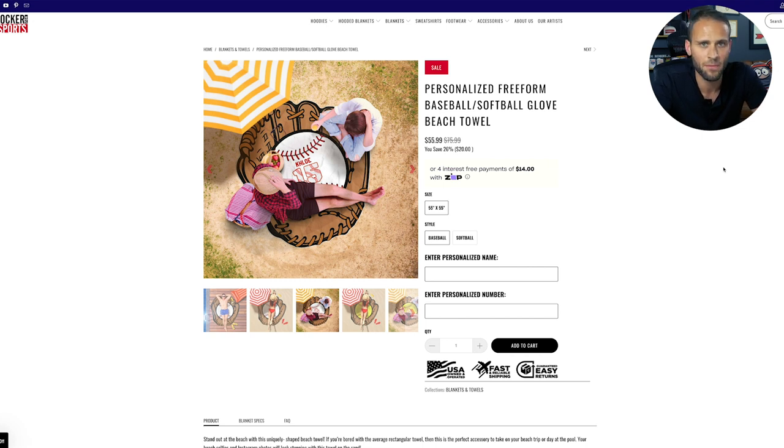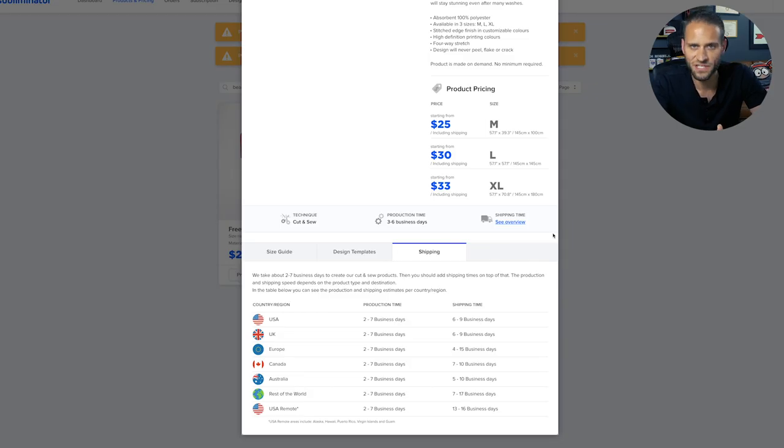Essentially, this product is making them about $26 in profit every single time they make a sale. Production time on this product is estimated by Subliminator at three to six business days, and they quote shipping to the United States at about six to nine business days. There are essentially two different production times listed: one is three to six business days and one is two to seven business days. At the longest, let's say it does take seven business days and nine business days to ship — you're looking at a 16-day maximum from this company. On the low end, you're looking at about an eight-day minimum, and in most cases that's going to be pretty on par with other print-on-demand products.